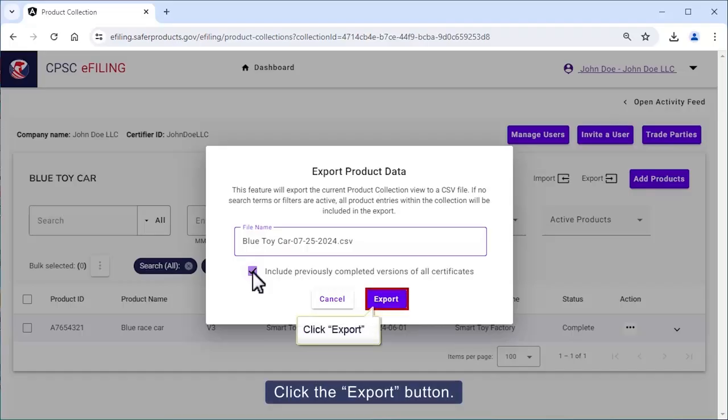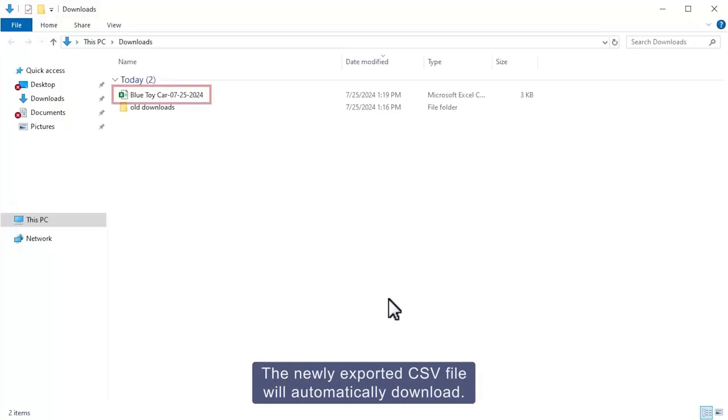Click the export button. The newly exported CSV file will automatically download.